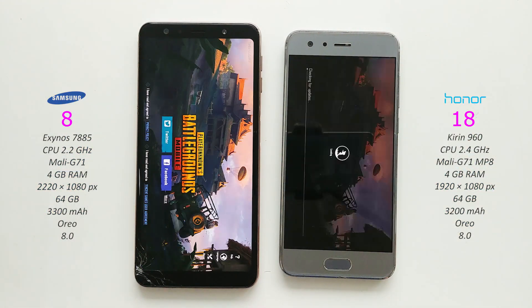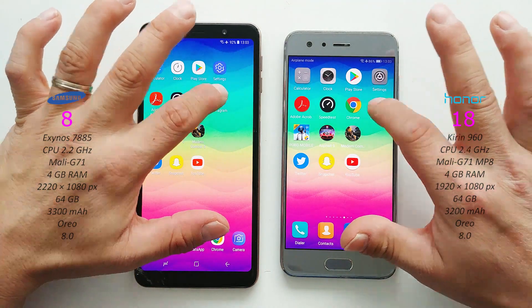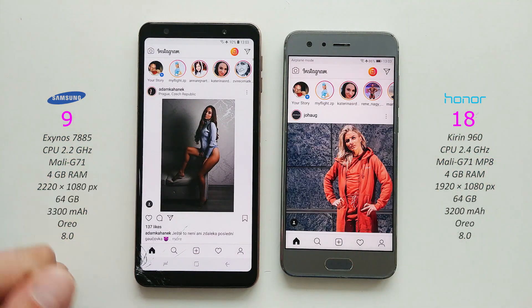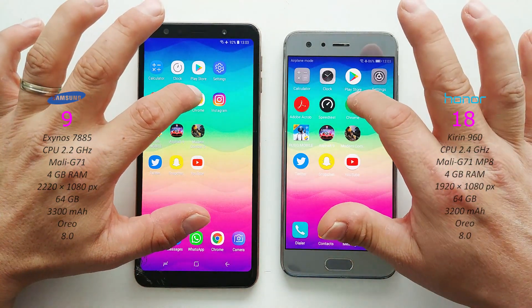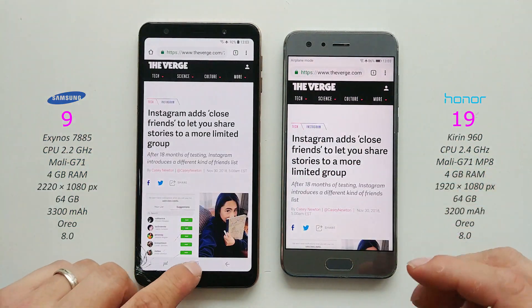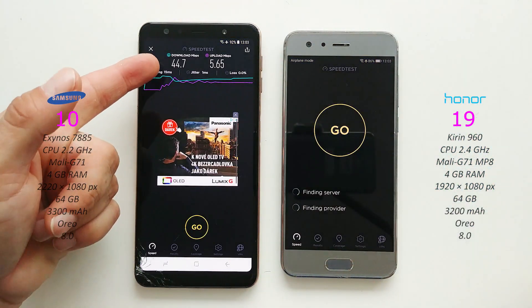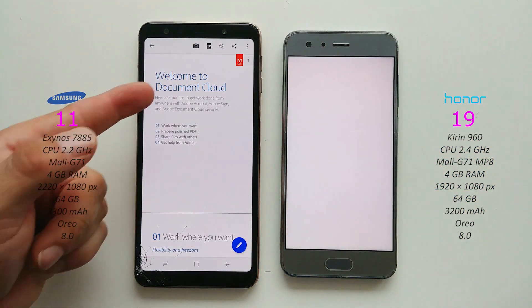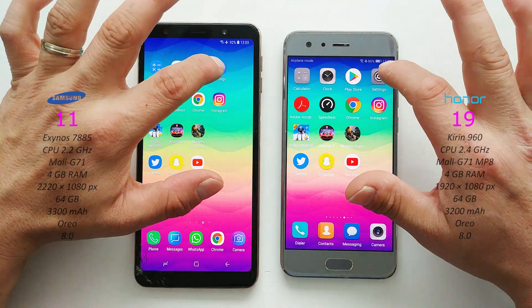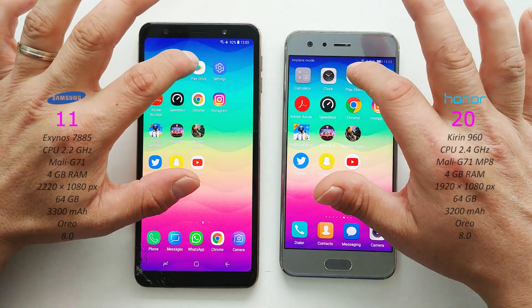Now PUBG Mobile - Samsung Galaxy A7. Instagram on both - A7 again. Chrome on both - Honor 9 takes the point. Adobe Acrobat Reader - A7 again. Settings on both - Honor 9.